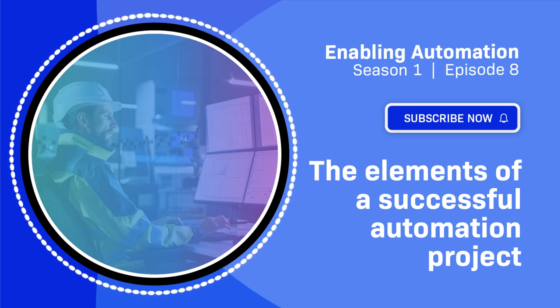Welcome to the Enabling Automation Podcast. I'm your host, Simon Drexler. I've been part of the automation industry for approximately 15 years in a variety of successive roles with both small and large companies. Today's episode is the elements of a successful automation project, and we're joined today by Greg Debus. Greg, can you take a minute to introduce yourself to the listeners?